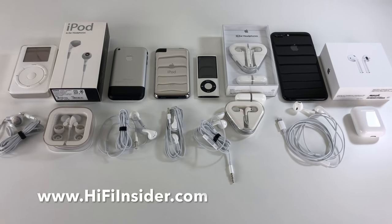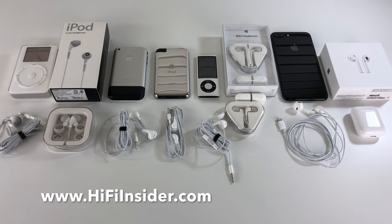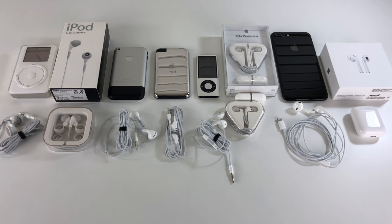Hey, what's going on everybody, this is Mike at HiFiInsider.com. Today I have a unique video to share with you. We're going to look at the evolution of Apple earphones, starting in 2001 all the way up to 2016 and the current AirPods. So without further ado, let's take a look.